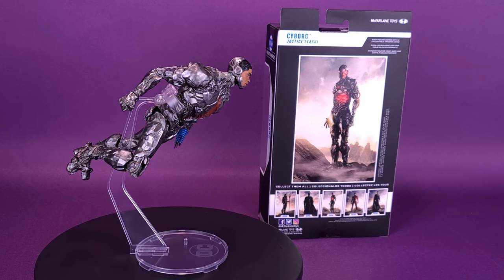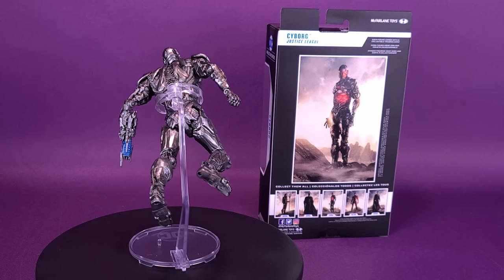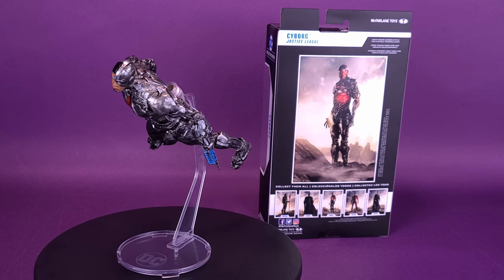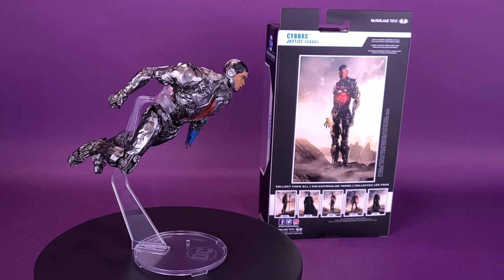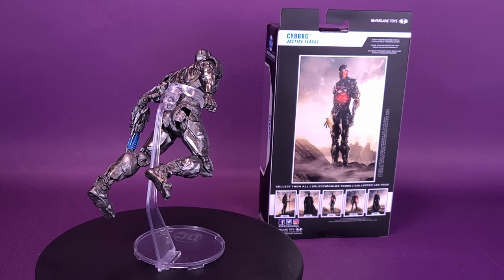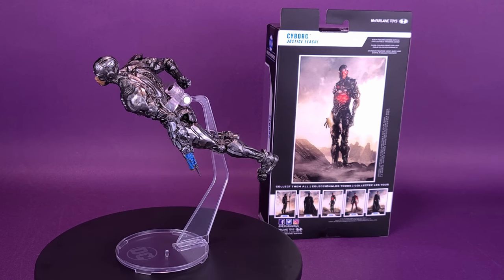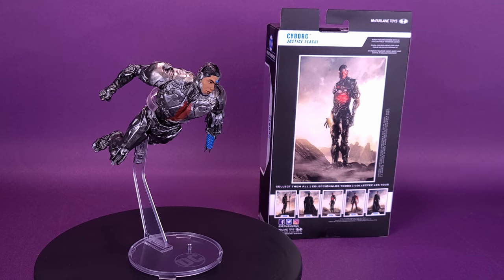Despite that, I like the look of Cyborg, and I have to think to myself — McFarlane likes to reuse their molds. To get as much mileage out of this particular mold, they could give different variations, since he kind of changes his look in the movie. He also has that face shield plate that covers over top of his face. I'm sure at some point we are going to be getting a face shield Cyborg — mark my words.